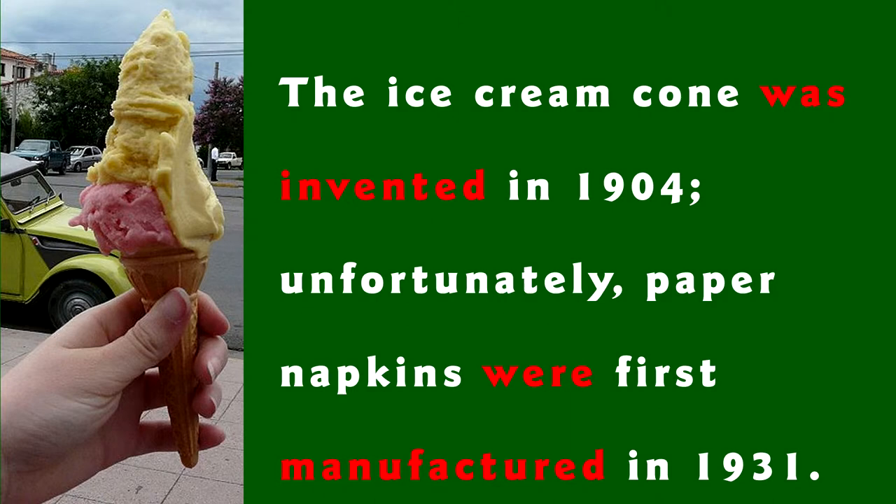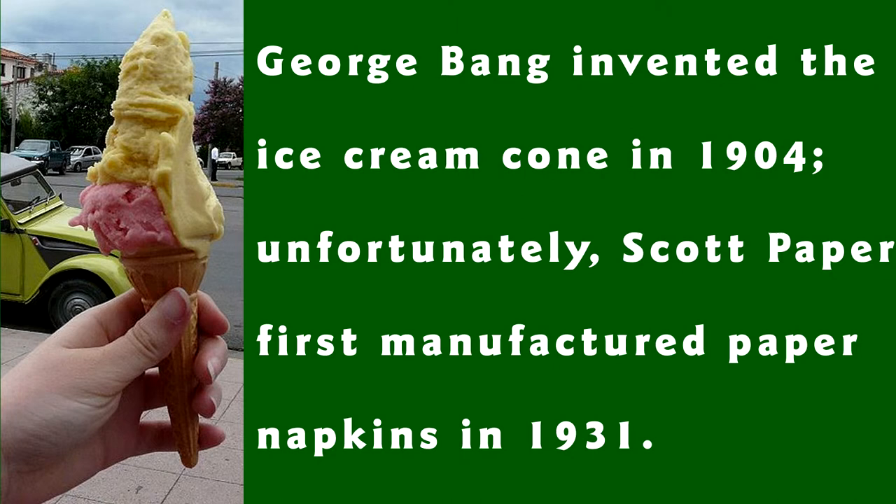To make it more active, we need to rephrase it. George Bang invented the ice cream cone in 1904. Unfortunately, Scott Paper first manufactured paper napkins in 1931. But wait a second — now you've completely changed the sentence. On the positive side, it's now active. On the other hand, the sentence is completely changed with the extra information, and really, the point is no longer clear.